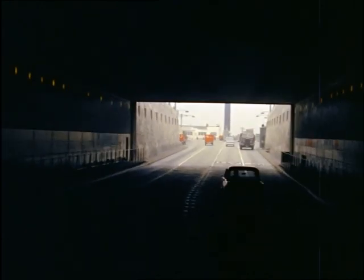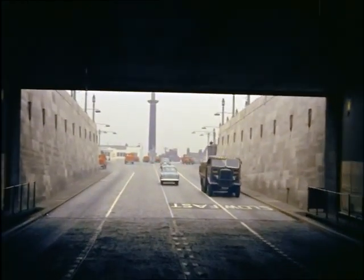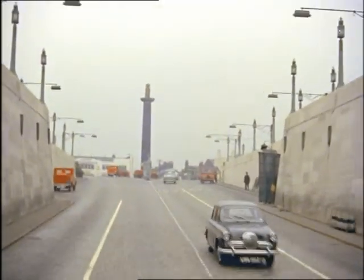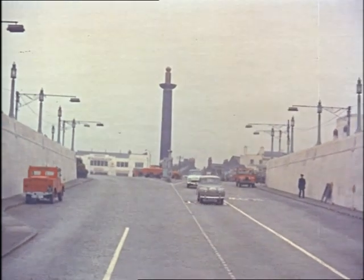Engineers have dreamed of a tunnel like this under the English Channel for the past 150 years — a tunnel that would carry you just as swiftly and easily from England to France. But soldiers and politicians opposed it. They said England could not risk losing her natural defences, and many of them still say so.